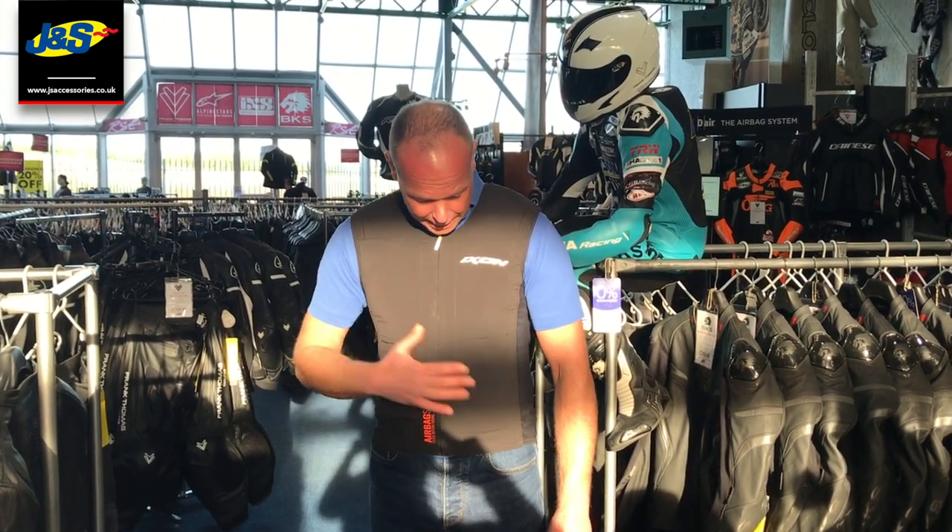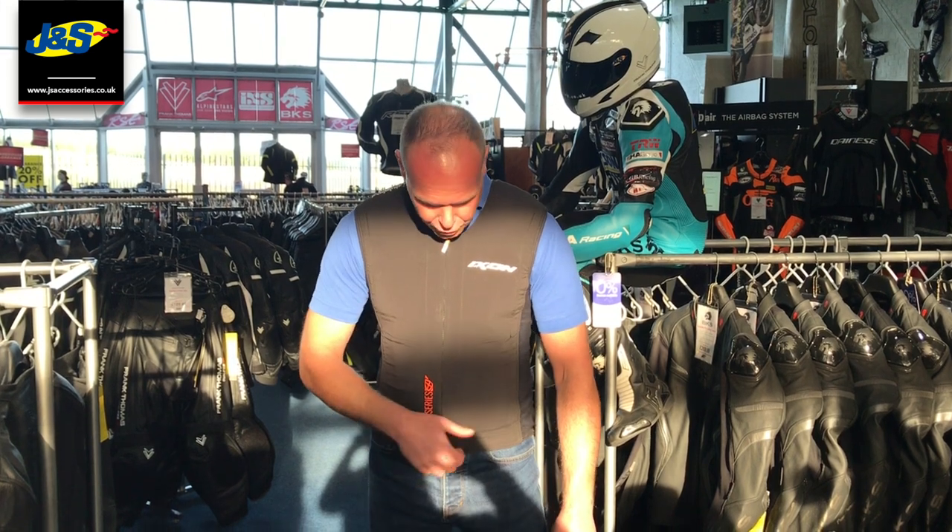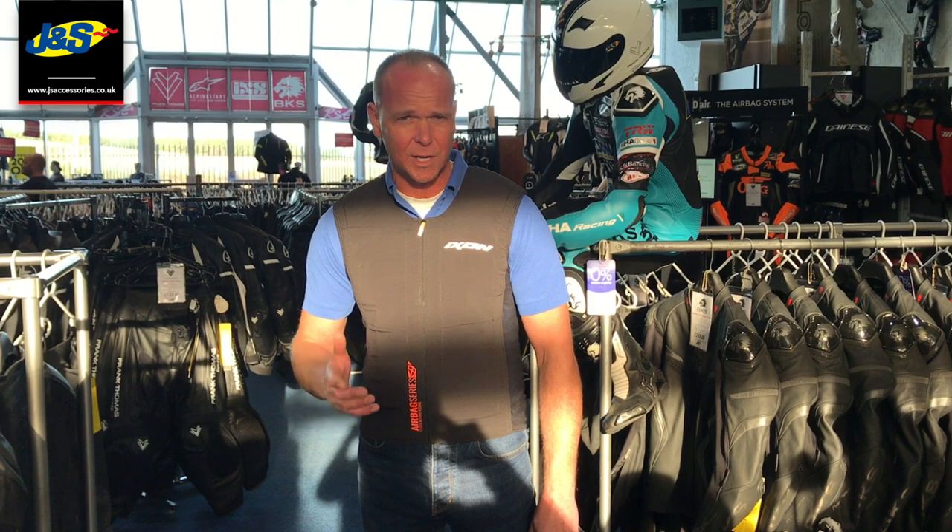It can be worn under basically anything, as long as you've got the room for it - and you need a fraction of room, but we can discuss that when you come in. You can wear this under anything. There's no wires, it's all done off a GPS built-in computer in the back. It's like the other two brands that we stock, the Alpine Star and the Dainese.